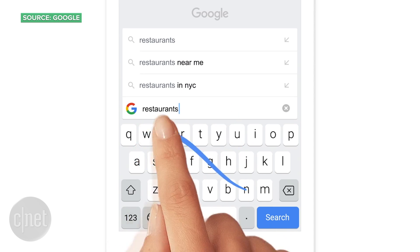This keyboard does swipe typing, so you can just glide your finger over the keys to spell words. Lifting your finger will start the next word.